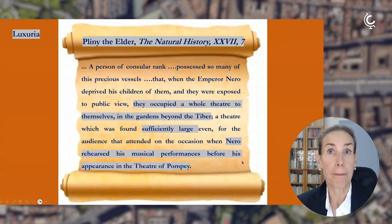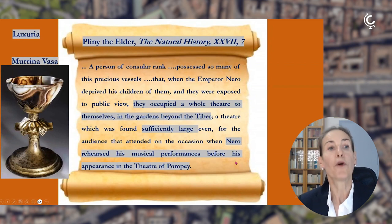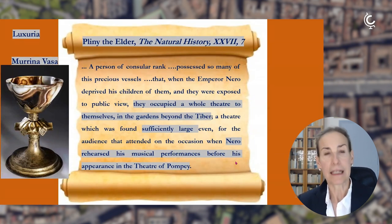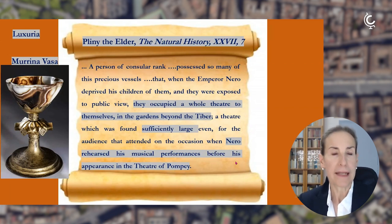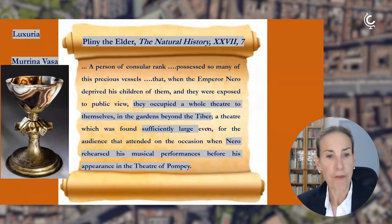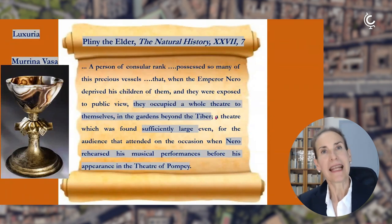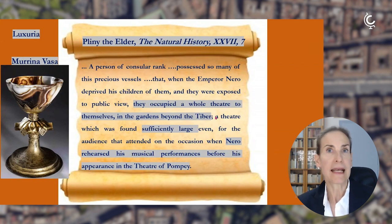This person owned a collection of Vasa Murrina, or Murrina Vasa. Nero expropriated the entire collection from the heirs of the consul and put it on display in the gardens, in the theater — the whole theater that was in the gardens beyond the Tiber River. Pliny tells us this theater was large enough for the eventual audience that attended when Nero rehearsed his musical performances before appearing on the larger stage of the Theater of Pompey in the Campus Martius. This is the main source referring to the theater.